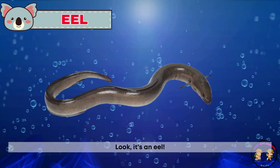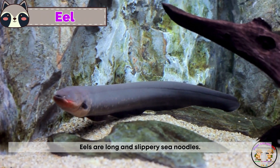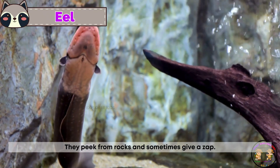Look, it's an eel. Eels are long and slippery sea noodles. They peek from rocks and sometimes give a zap.